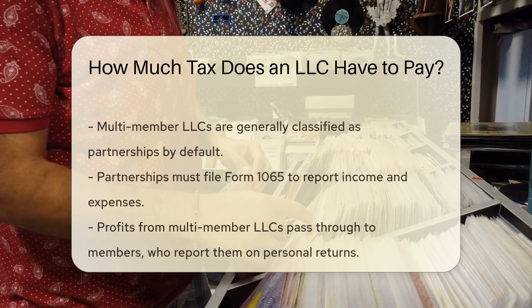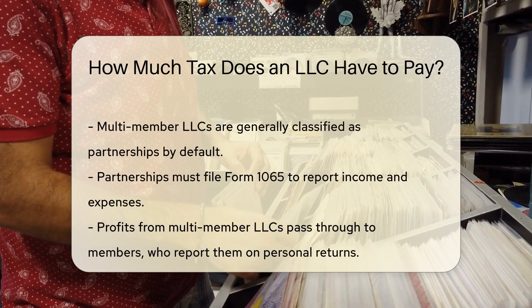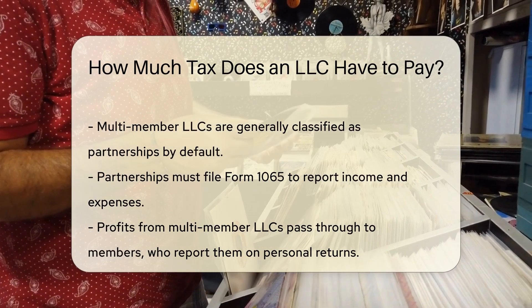If it has a single owner, it is typically treated as a sole proprietorship. This means the owner reports business income on their personal tax return.